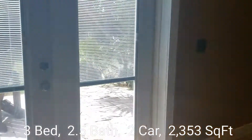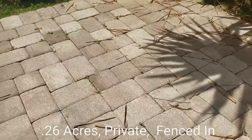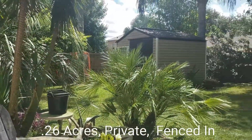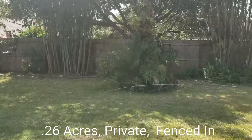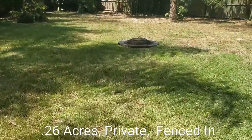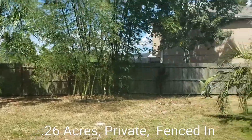And I'll take you out to the backyard. You have a pavered patio, a new shed. It's completely fenced in and you even have a fire pit. Lots of mature landscaping.